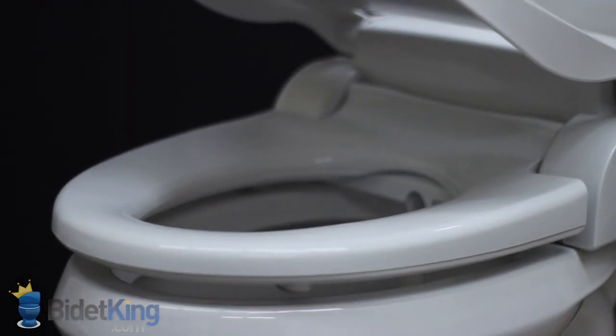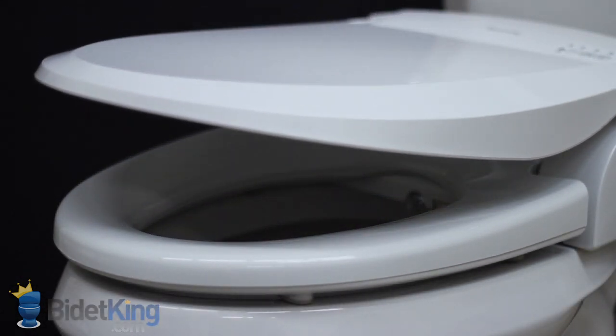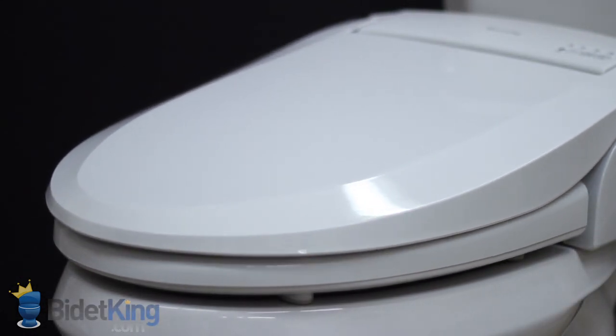The Blooming bidet has a great slim design, certainly one of the best-looking bidet seats we've seen.